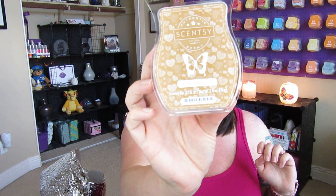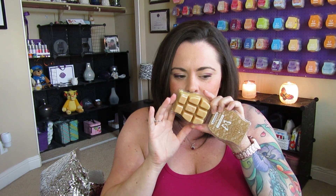Another scent I am madly in love with that did not come back this season is All You Need Is Love. It's a really great one — it's coconut, but there's like a powdered sugar finish, not powdery floral, but like powdered sugar with the coconut. It's so nice. I was sad it didn't come back, but was super happy it was part of the flash sale. I grabbed four bars of that.